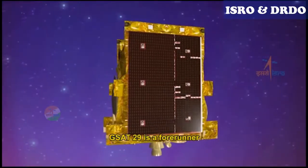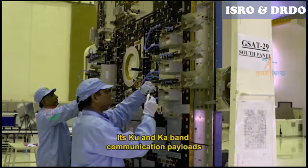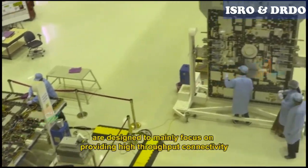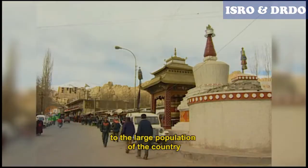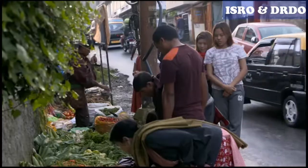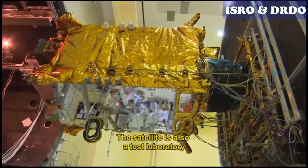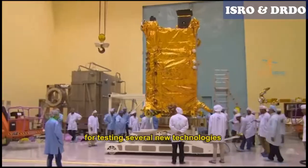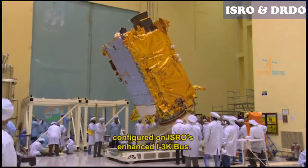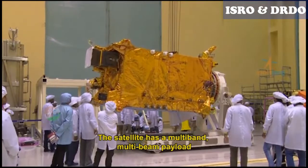GSAT-29 is a forerunner of future advanced communication satellites of the INSAT and GSAT series. Its Ku and Ka band communication payloads are designed to mainly focus on providing high-throughput connectivity to the large population of the country, including those in hilly and geographically inaccessible areas of the North East and Jammu and Kashmir regions. The satellite is also a test laboratory for several new technologies, configured as a three-axis stabilized geostationary satellite on ISRO's enhanced I-3K bus, with a multi-band, multi-beam payload.